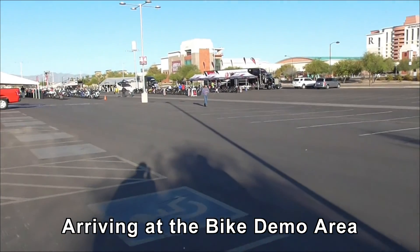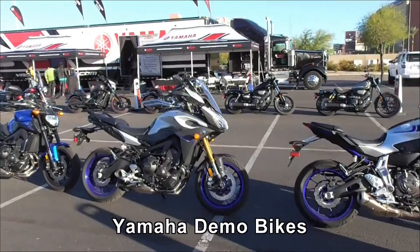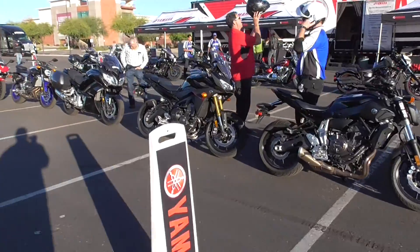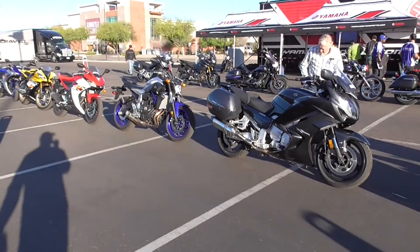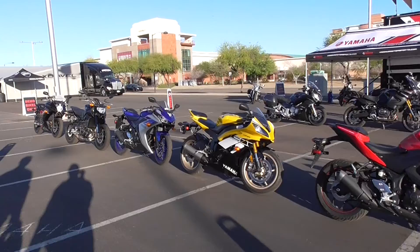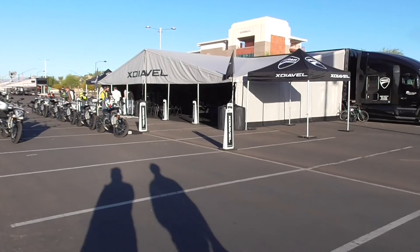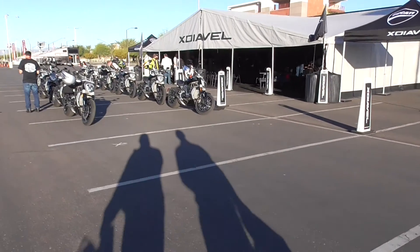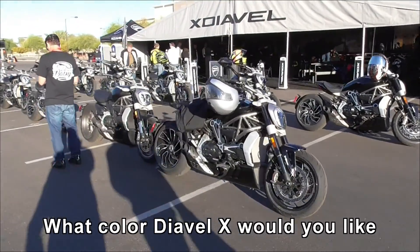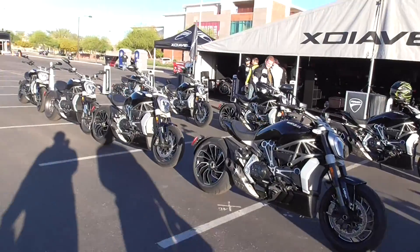Here we are entering the demo zone. Yamaha's fleet of bikes. Here's the Ducati tent right next to the Yamaha tent and it's all Diavels.